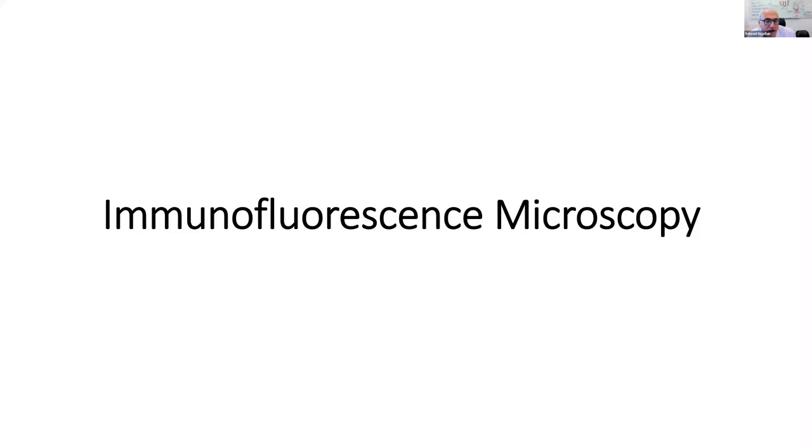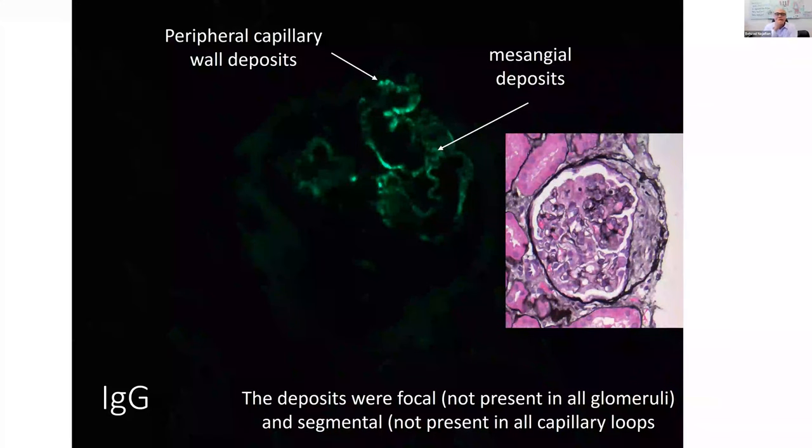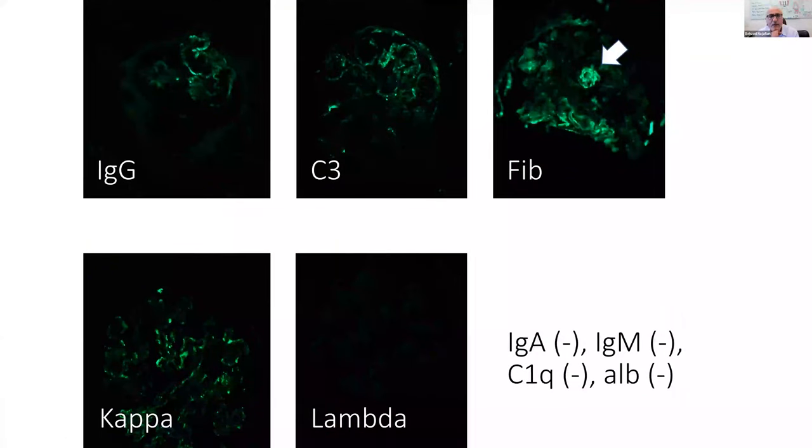Now immunofluorescence microscopy: IgG was positive, trace to 1+, not very bright — the display settings were adjusted to better visualize deposits. It virtually mirrors what was seen by light microscopy — more segmental involvement. Deposits showed granular staining mainly in peripheral capillary walls but also some in mesangial regions. The deposits were focal — not present in all glomeruli — and segmental — not in all capillary loops — exactly mirroring the glomerulitis pattern seen by light microscopy.